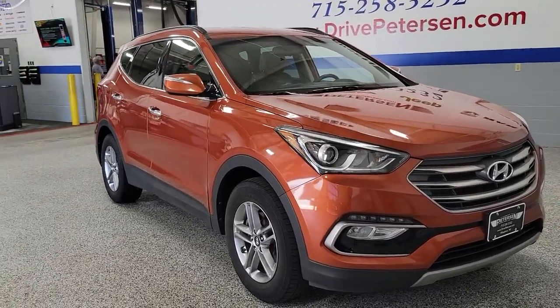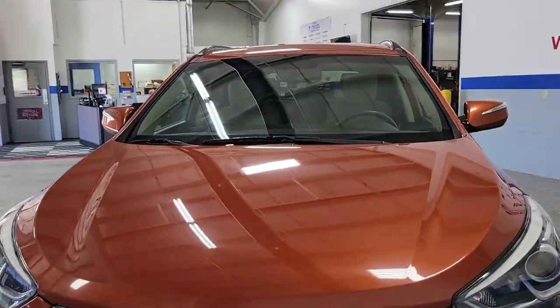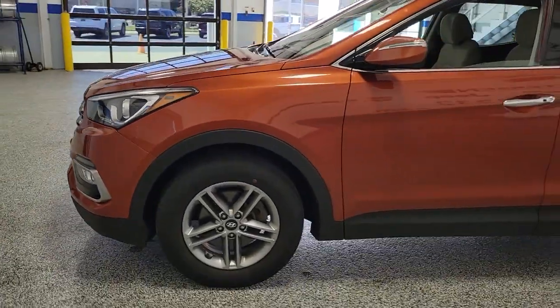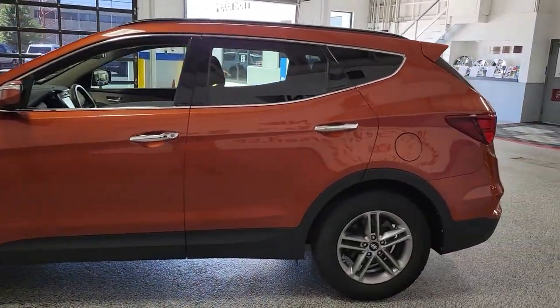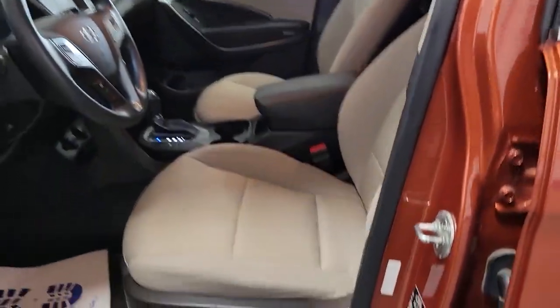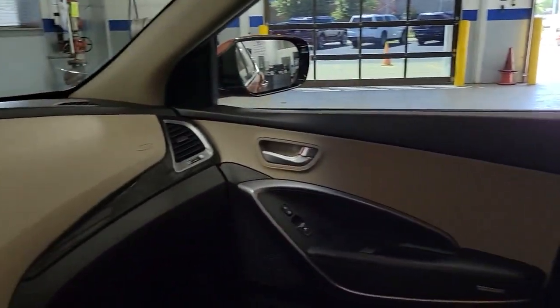Go home happy with the 2018 Hyundai Santa Fe Sport. With less than 80,000 miles on the odometer, this vehicle provides excellent value. Get the features you need and the comfort and style you've been hoping for. This well-equipped vehicle will help you make the most of every drive. All you need to do is relax and enjoy the ride.